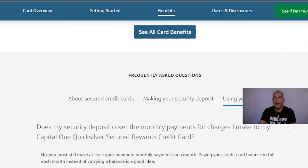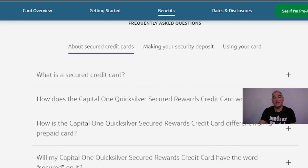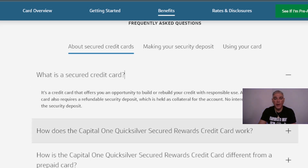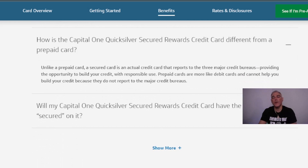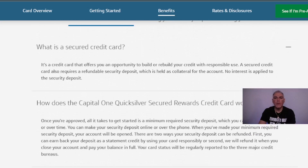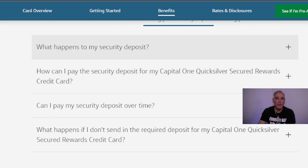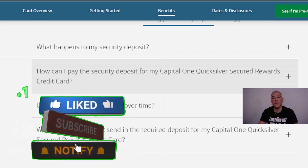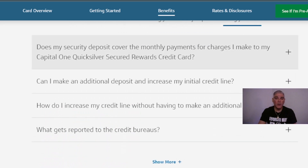There is also an FAQ section where you can find answers to common questions like: What is a secured credit card? How does the Capital One secured credit card work? How is it different from a prepaid card? Will my Capital One secured card have the word 'Secured' on it? What happens to my security deposit, and how can I pay my security deposit?